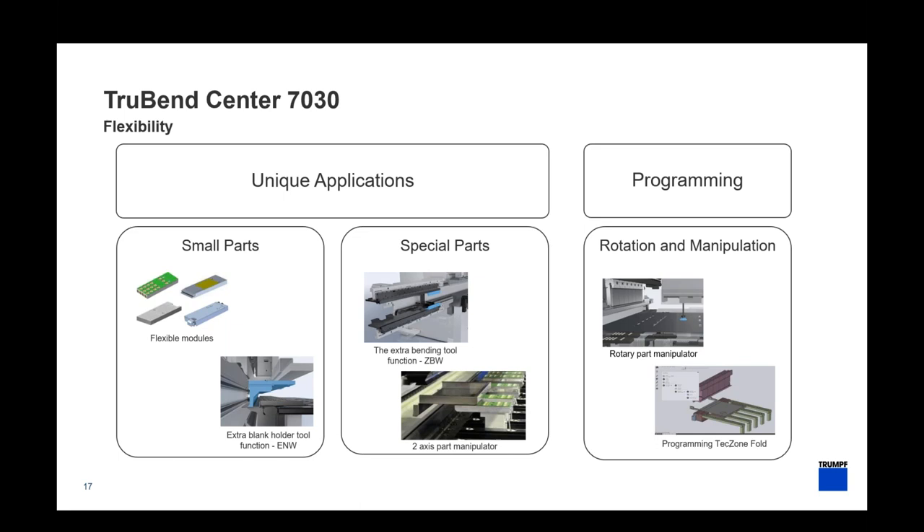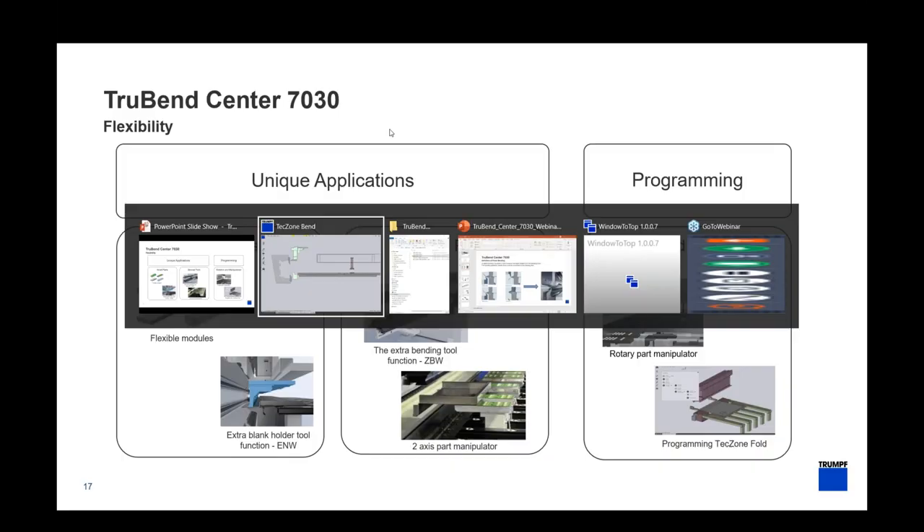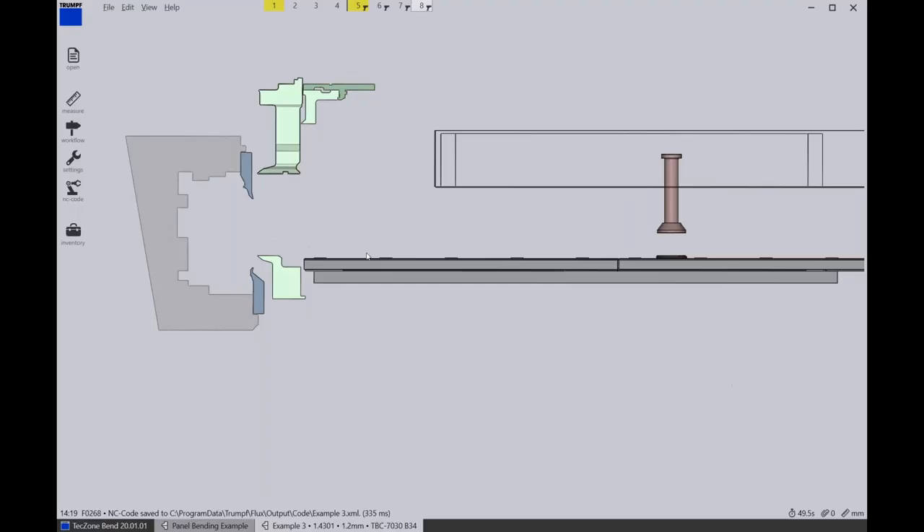A quick overview of what the TrueBend Center 7030 brings in terms of flexibility: we can do small parts with the flexible modules and the ENW blank holder, do more special applications with the ZBW auxiliary bending blade, and the two-axis manipulator allows us to remove parts out of the machine. We also have programming flexibility — for instance, the software can work around a large knockout in the middle of a part without creating a false breakout tab.